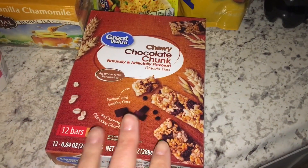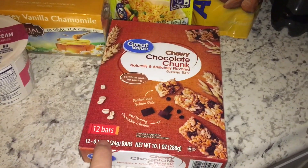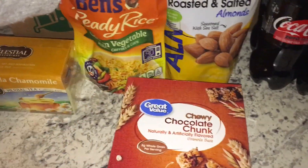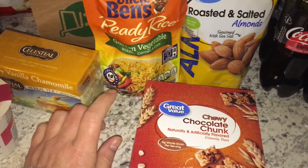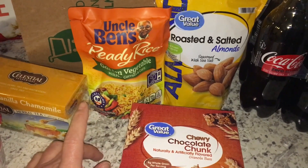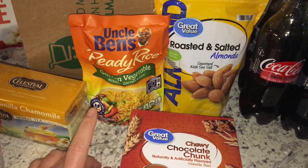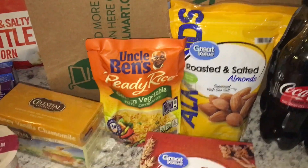For snacking, I also got some granola bars. This is just the Walmart brand — there are 12 here and this is chocolate chunk. And for dinner, while I'm on the road, I will eat breakfast here at home the first day. I will stop and get gas, but I have stuff to make peanut butter and jelly sandwiches with already, so that will be lunch on day one.